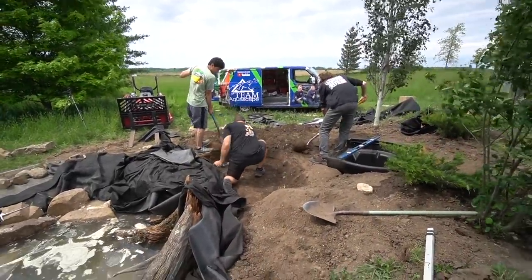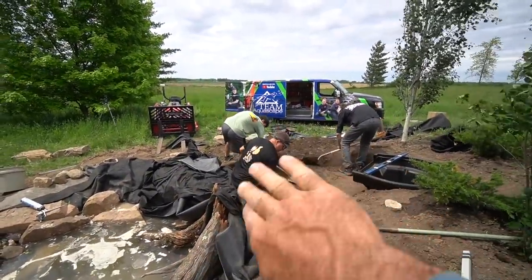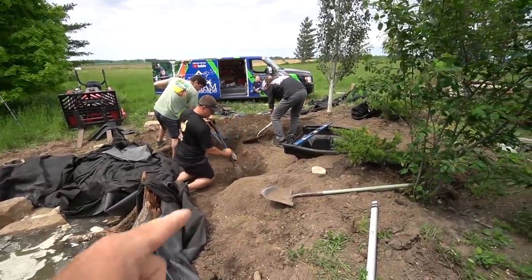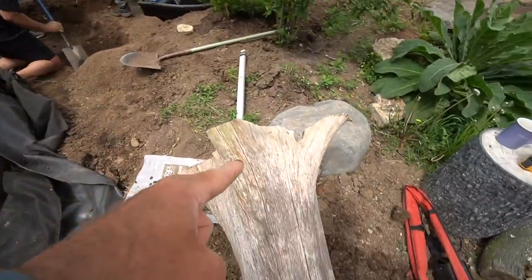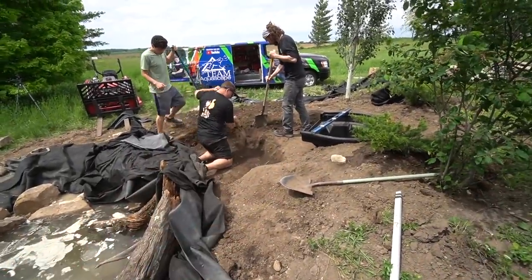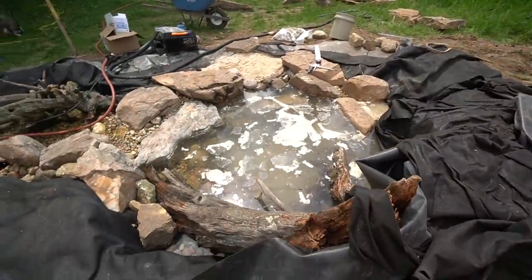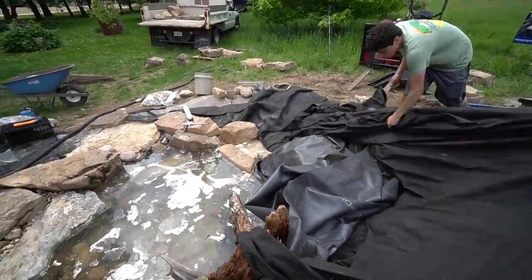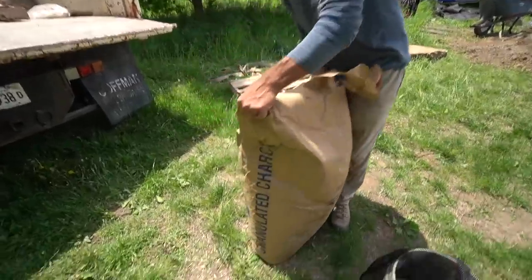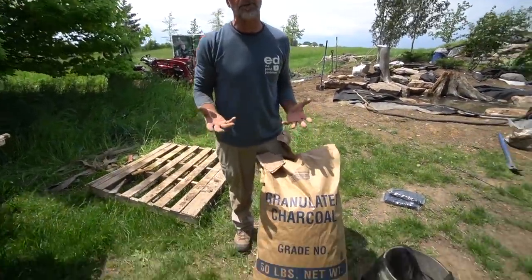We are getting ready to finish up the waterfall. We got the lower one done and did our liner overlap. Greg and the other guys are cleaning up the bottom of the excavation. We're going to put in another cool log in that back corner, but we had to manipulate the excavation a little bit to fine-tune things. The pond is filling up with water and we're trying to create some plant pockets to achieve that really lush tropical look.